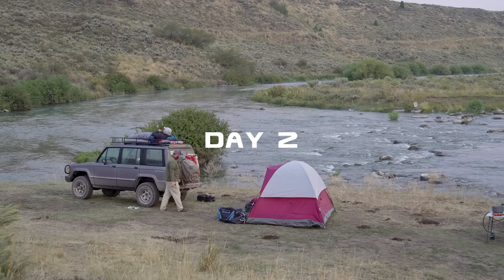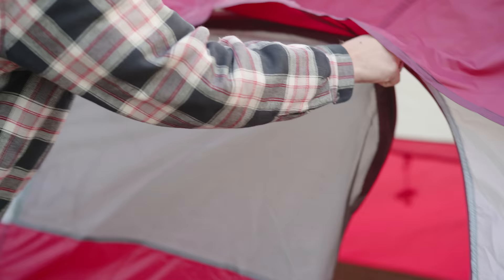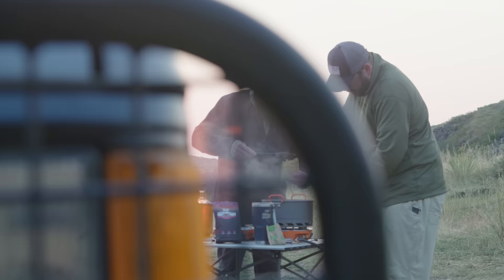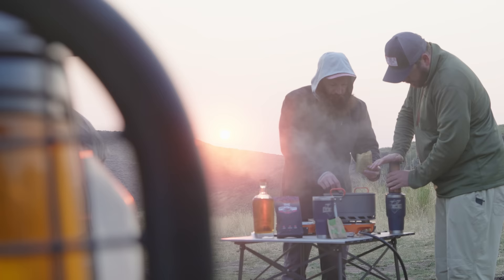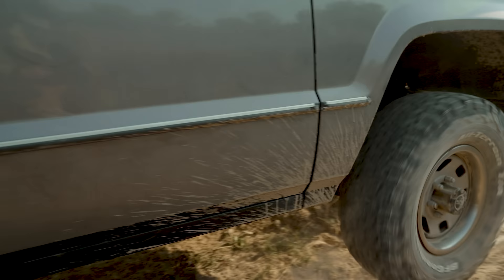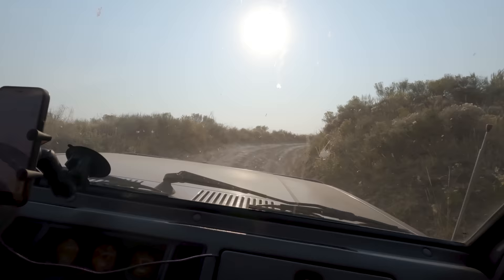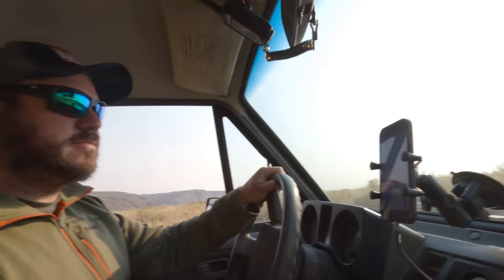All right, day two — we're going to go four-wheeling. We've got a couple cool trails on our way to our fishing spot. We obviously rolled in pretty late last night, so it was nice to just crash, get our stuff set up. Now this morning we've got a trail that we're going to drive up into this canyon, so we're pretty excited about it. Always drop it in four-low with your lockers on — is that technical jargon? Yeah, that was good. All right, we're learning, boys.